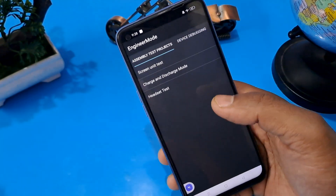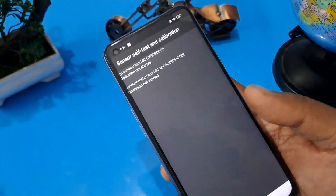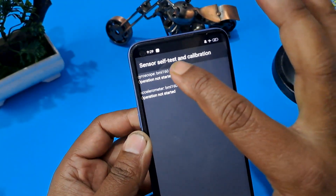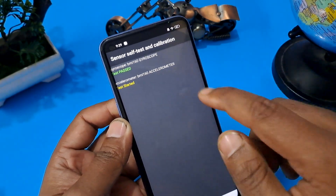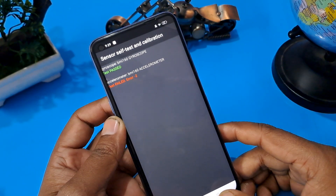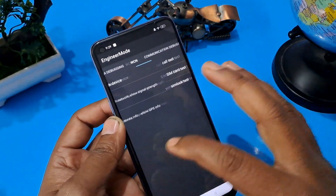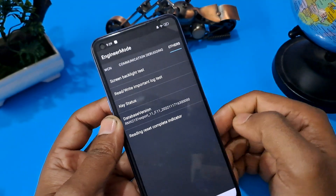Confirm on the second option — manual test — and check your device page. Go to sensor self-test calibration. As you can see, gyroscope and accelerometer are both not operated. Press them at the same time — the gyroscope is now passed, and the accelerometer is not passed, but this is not an issue. Come back to the others option and check the database version.